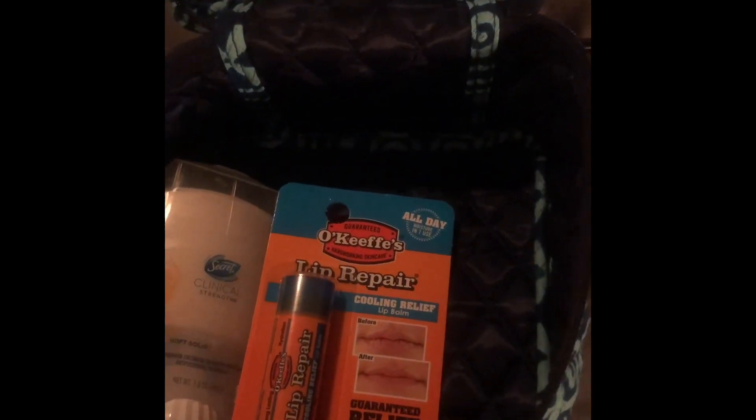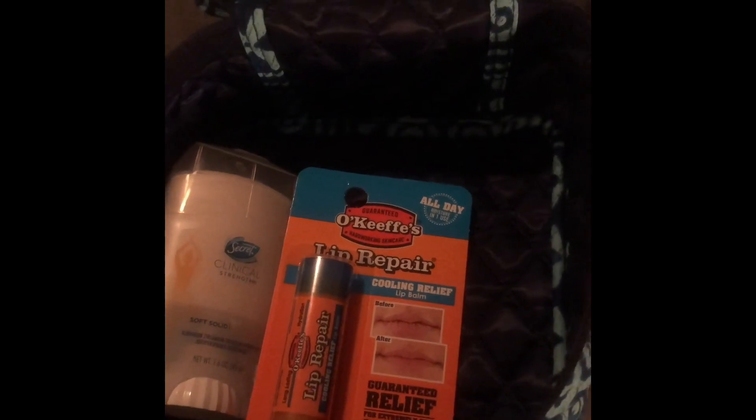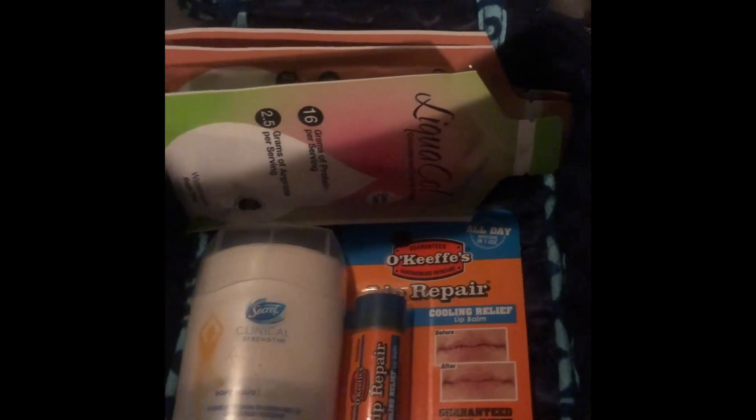My clinic requires that we take Liquid Cell, which is a liquid protein — they require that we bring two of them. I'm actually taking three because I bought two and then got a free sample. I got the free sample from ProCare; you can go online and order a sample box and they send you some Liquid Cell, a multivitamin, and a couple other things if you want to check that out.